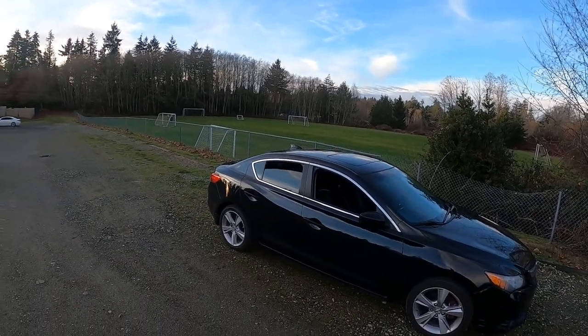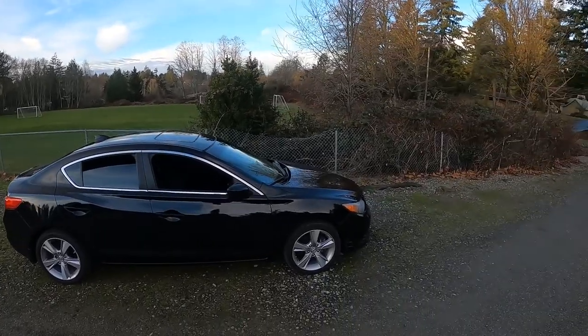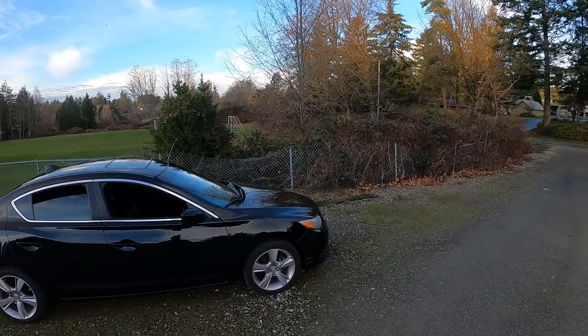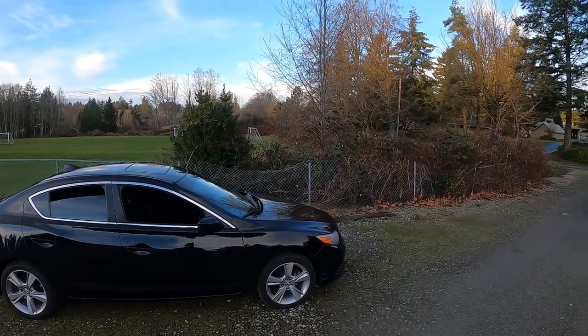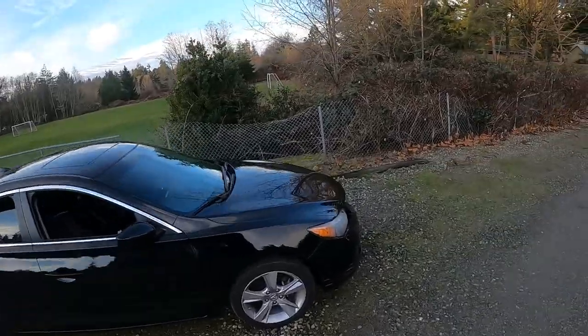I've had the privilege of driving it around a little bit before making this video and it's a pretty fun-feeling car. It feels nice and light and it's pretty peppy too — it's got that 201 horsepower and it's high-revving. It's the K24, so it's not as torquey, but once you get it up to the RPMs it's nice and powerful.